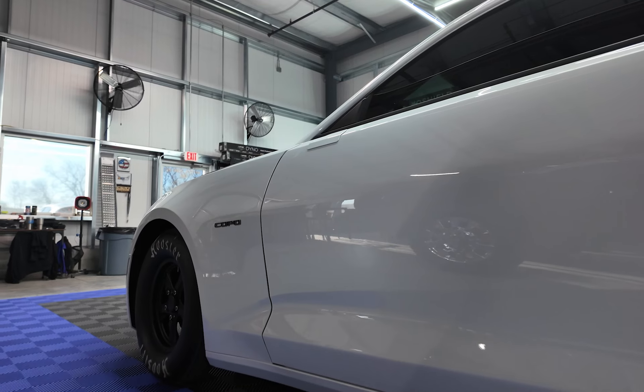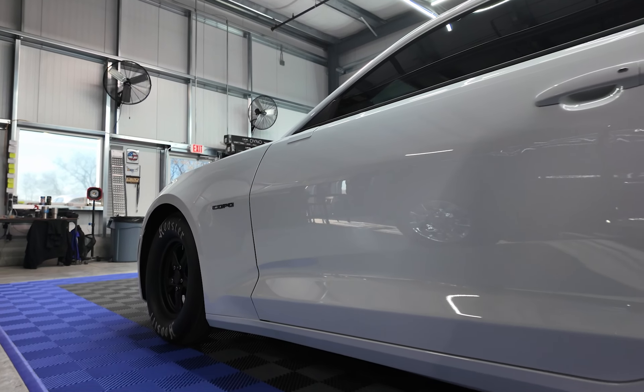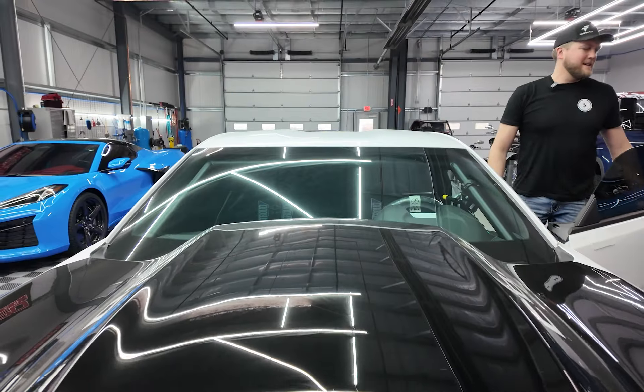We had a customer drop off this insane 2023 Summit White Copo. This is the last Copo that's ever going to be made, sadly, and this is number 51 of 69. This bad boy has a big block 632 cubic inches, makes over a thousand horsepower naturally aspirated — just look how beautiful that thing is.